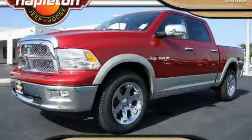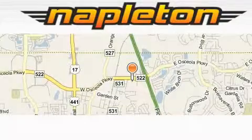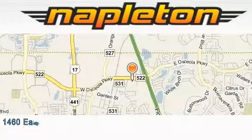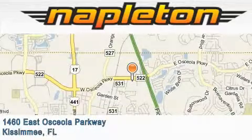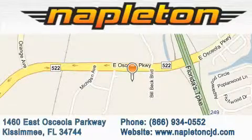Contact us today to arrange your test drive. Napleton Chrysler Jeep Dodge is located at 1460 East Osceola Parkway in Kissimmee. Our goal is to exceed all of your expectations to ensure that you'll return for future visits.